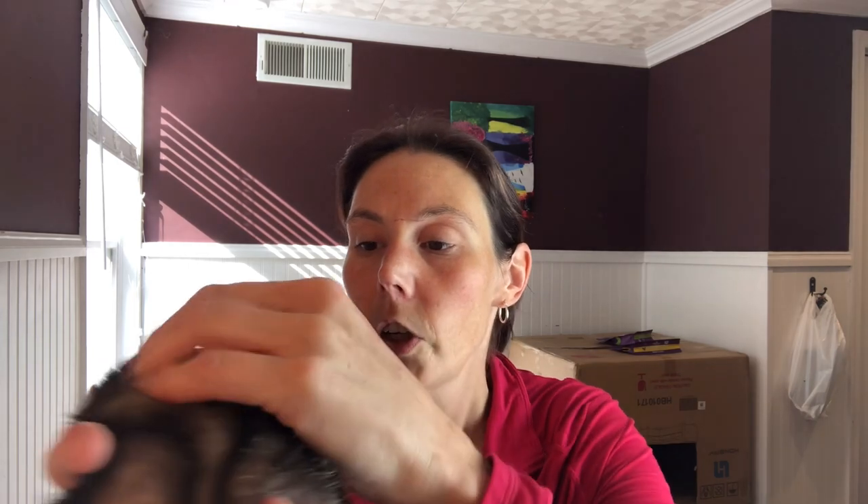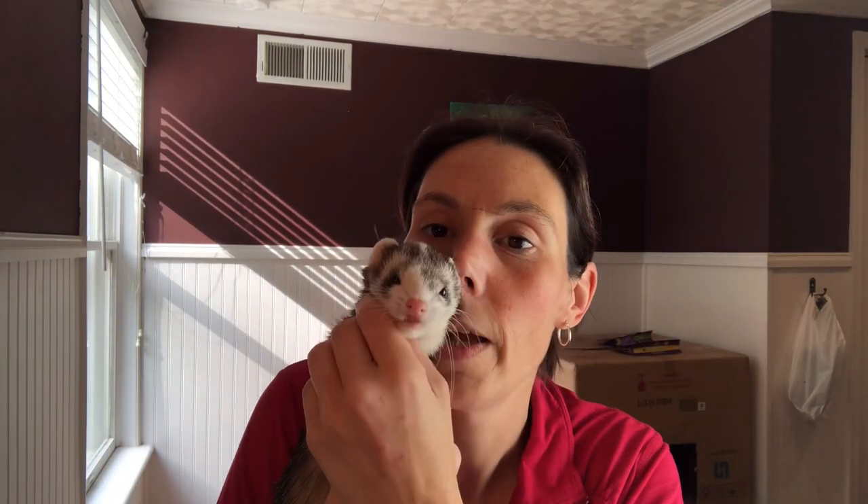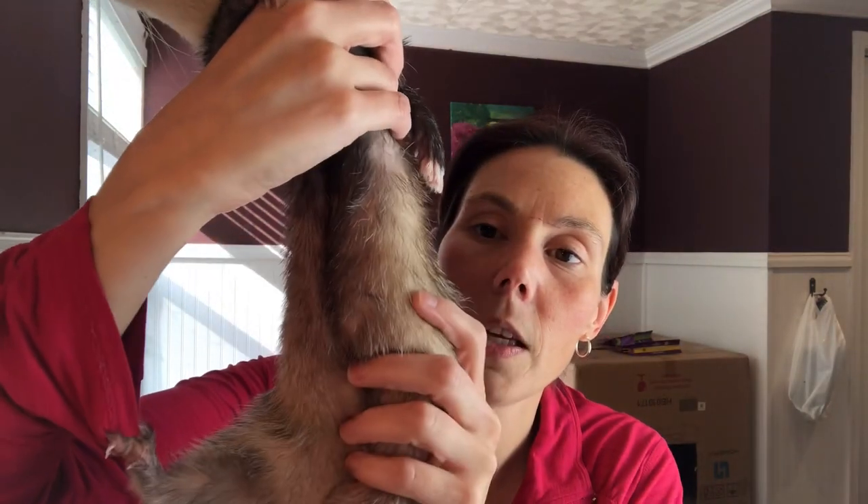I will tell you what my vet has me use for my ferrets, and then you can talk to your vet and see what they recommend. If you're wondering if your ferrets have fleas, you want to look behind their ears and on their tummies.